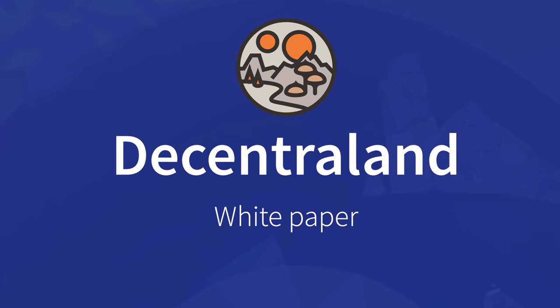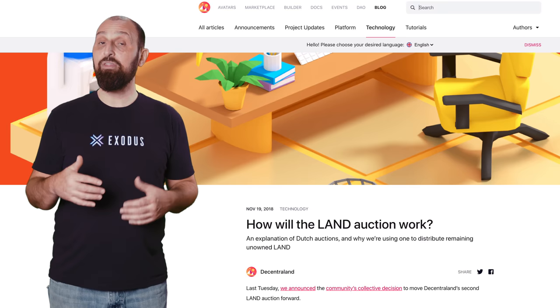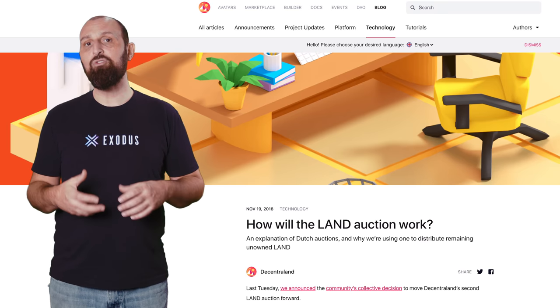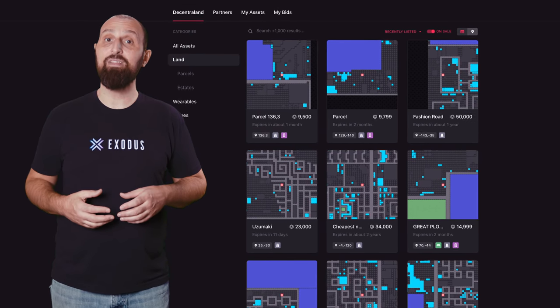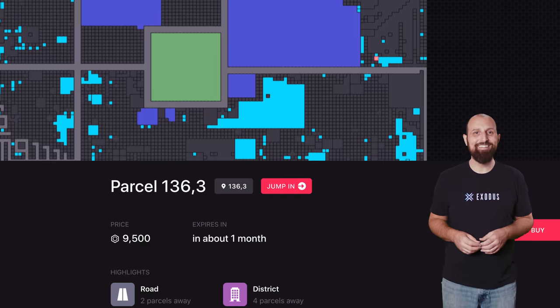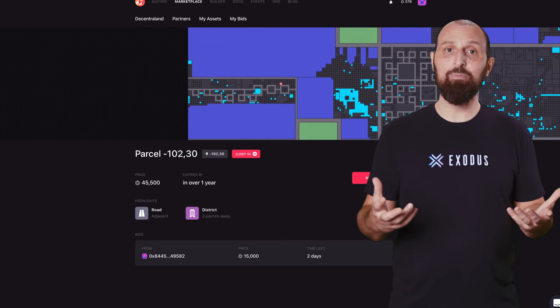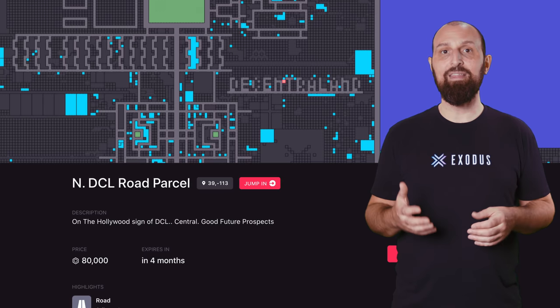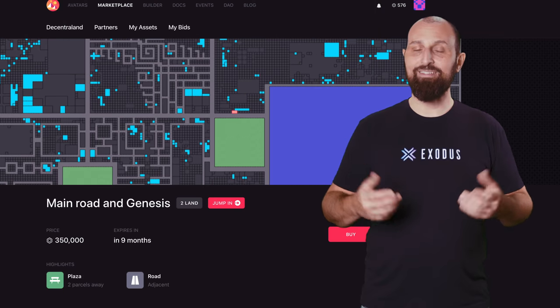In December 2017, early adopters were given a chance to purchase land in an auction called the Terraform event. Nowadays you can buy land in the marketplace where some of these early adopters have put up their land for sale. And, like in real estate, location is key. You can expect to pay a much higher price for an estate that's close to a hub that sees much traffic, like Genesis Plaza, and of course if the estate is really large.